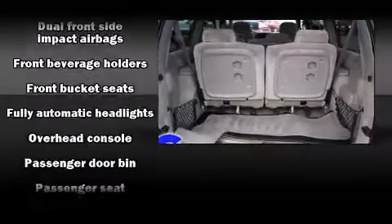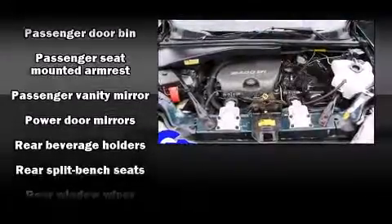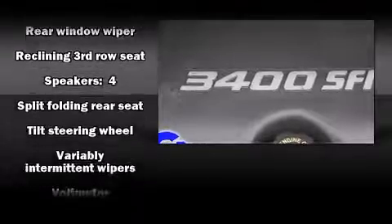Chevrolet ensures the safety and security of its passengers with equipment such as dual front impact airbags, front side impact airbags, and ABS brakes.